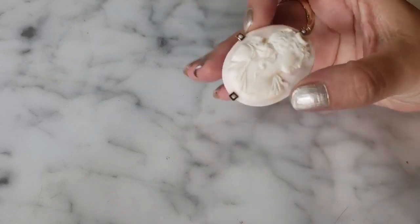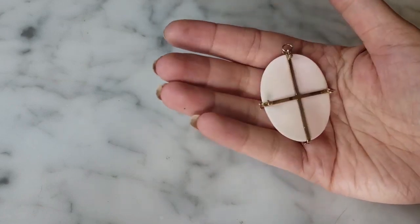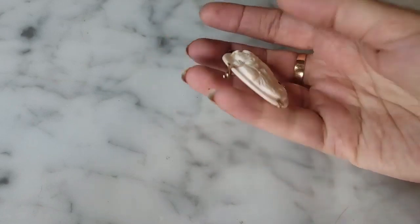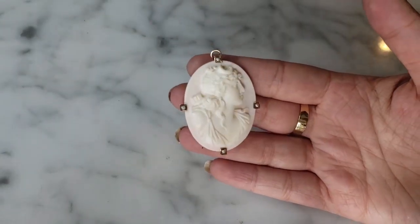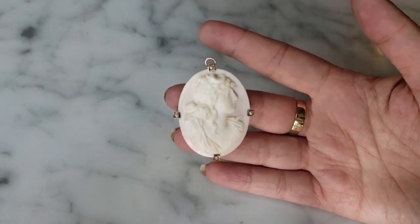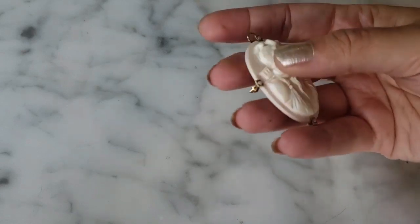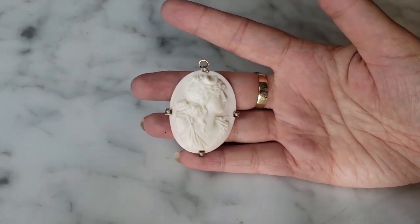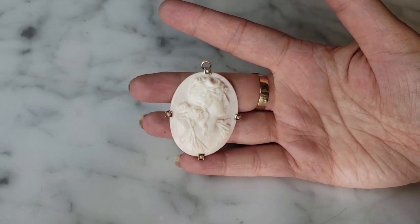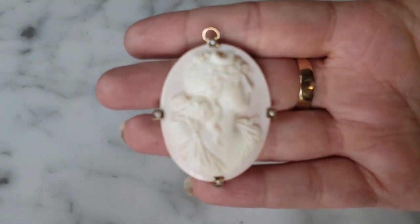Out of a local thrift store bag I found this beautiful shell cameo set in 18-karat gold. It doesn't have a pin on the back but can be worn as a pendant. It has beautiful little seed pearls around it and depicts a goddess, beautifully carved in a delicate light pink. It's very large and substantial — a very finely carved cameo.